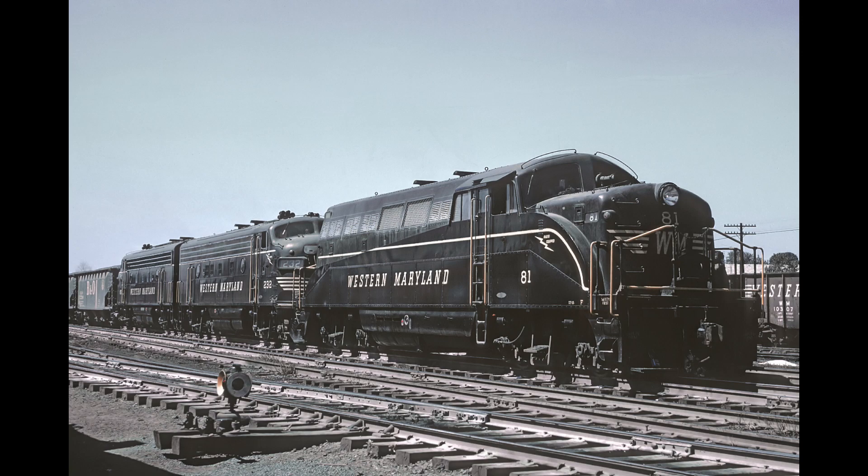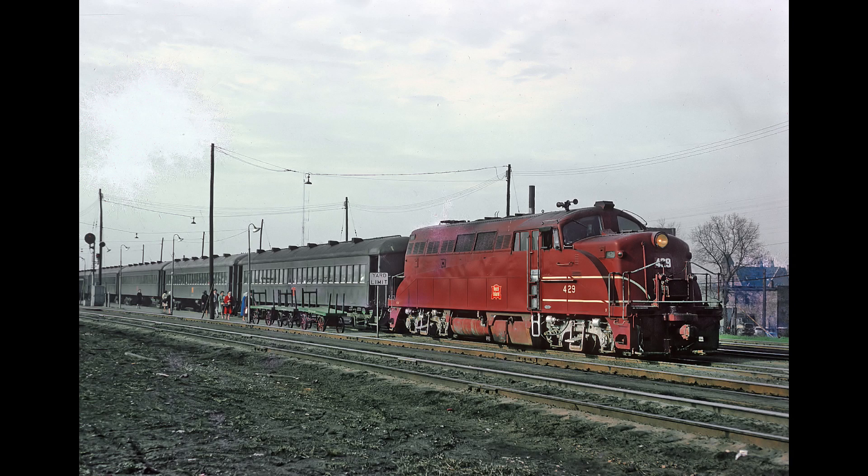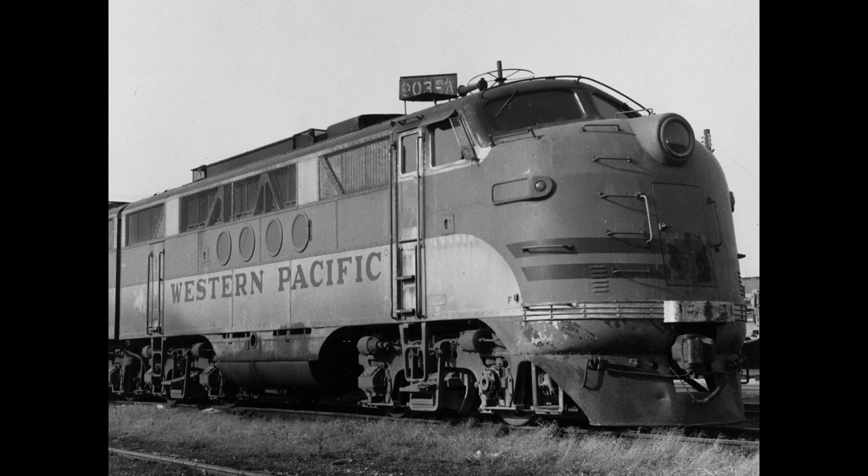Throwing this locomotive together is essentially what EMD did. They took a standard EMD F3 unit, installed their brand new 567 16-cylinder prime mover — known as the 567B — which made 1,500 horsepower, and did some work around the frame to give it as much visibility as possible. This included trimming down the nose for forward visibility, as well as trimming down the back of the nose to allow for a rear-facing window. These locomotives, in their FT and F-series form, were always called covered wagons.